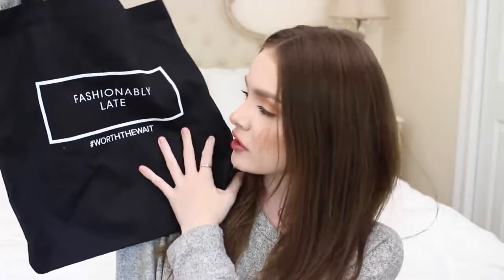The very last thing is a tote bag, and it says 'fashionably late, hashtag worth the wait.' I thought it was so cute. This was $3.90, so still a pretty good price. I decided to get this to keep in my car. Sometimes I go shopping throughout the day and end up with bags from different stores, and I feel like I have so much to carry into the house. So I'll just put everything in this one big tote and carry it all in at once.